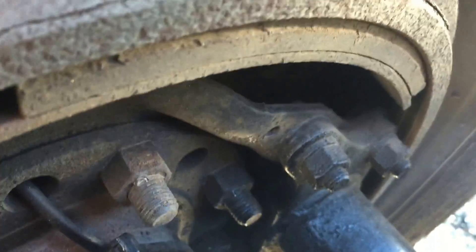Brakes are good. Not new, but they're not dead either.